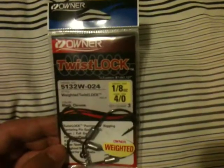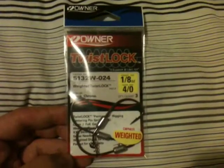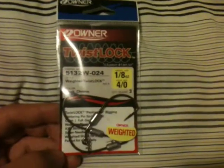Got some Owner twist lock hooks, 4-0, 1/8 ounce. Going to do some rage rigging — rage crawls probably.